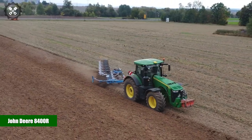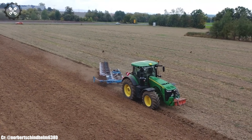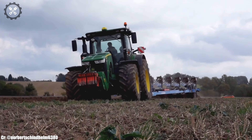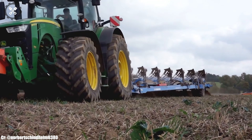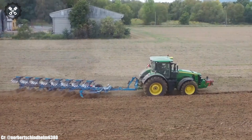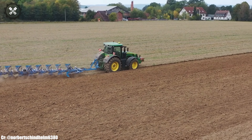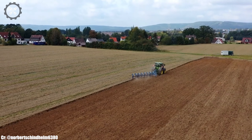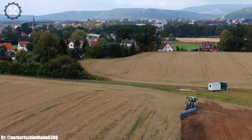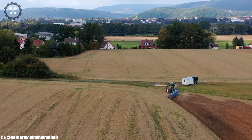John Deere 8400R. The John Deere 8400R is a powerhouse in the world of modern agriculture, combining raw power, cutting-edge technology, and operator comfort to deliver unmatched performance. Manufactured by John Deere, a global leader in agricultural machinery, the 8400R boasts a formidable engine and advanced features that make it a versatile workhorse for a wide range of farming tasks.